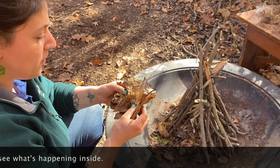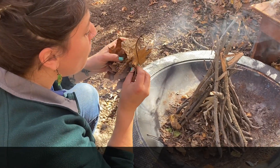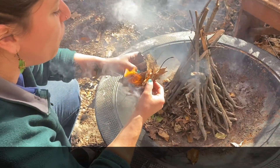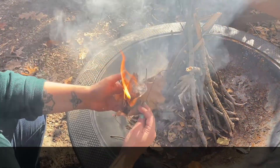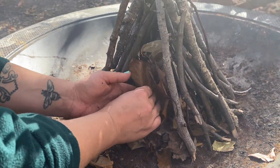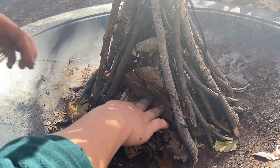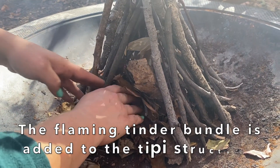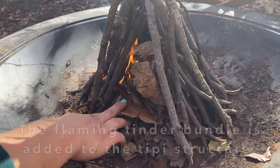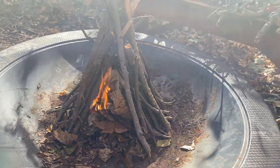I'm going to open it up and see what's happening inside. And I left this open door of the teepee here so that now I can add it and complete our fire structure.